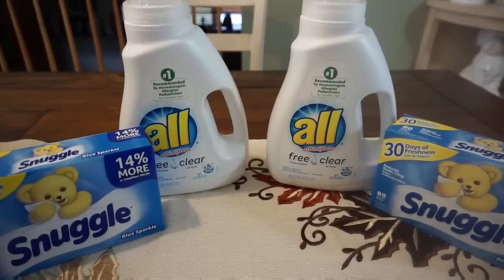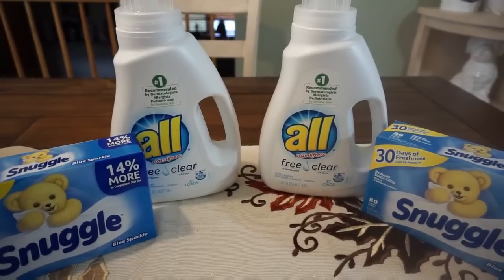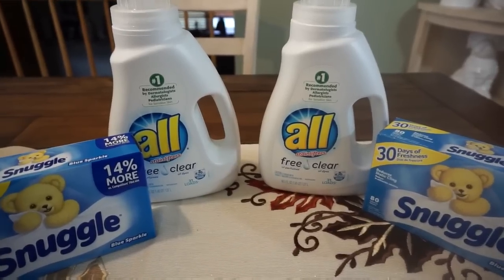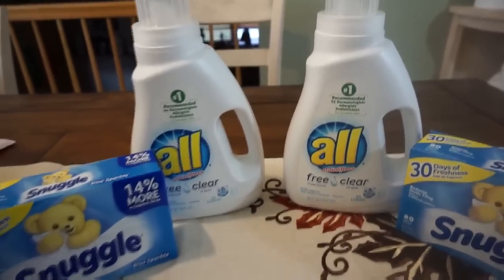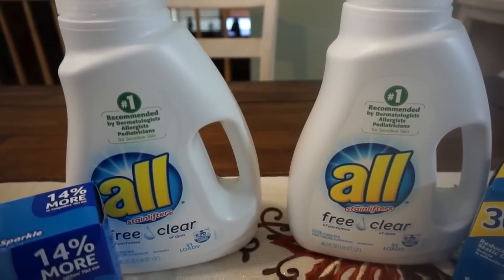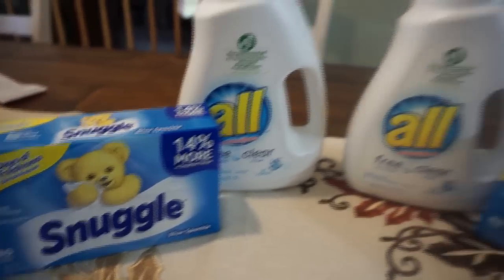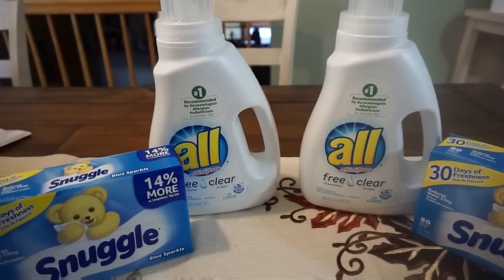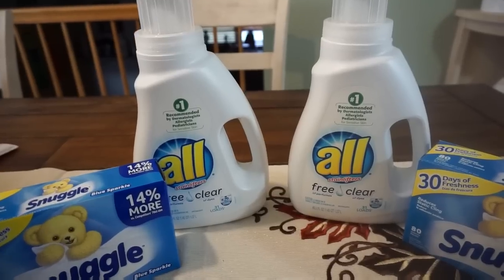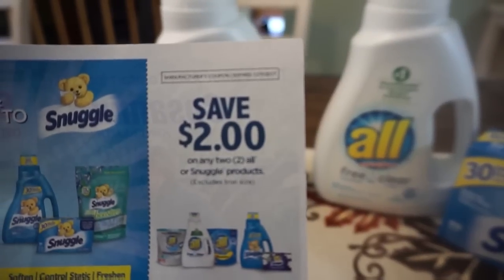This is another favorite deal of the week — it's on All and Snuggle products, on sale two for $6 at CVS through November 4th. When you spend $12 you get a $4 ExtraBuck reward, with a limit of one. I picked up two All Free and Clear (31 loads) and two Snuggle fabric softener sheets (80 sheets). The liquid Snuggle and power packs for All detergent are also included in the deal.